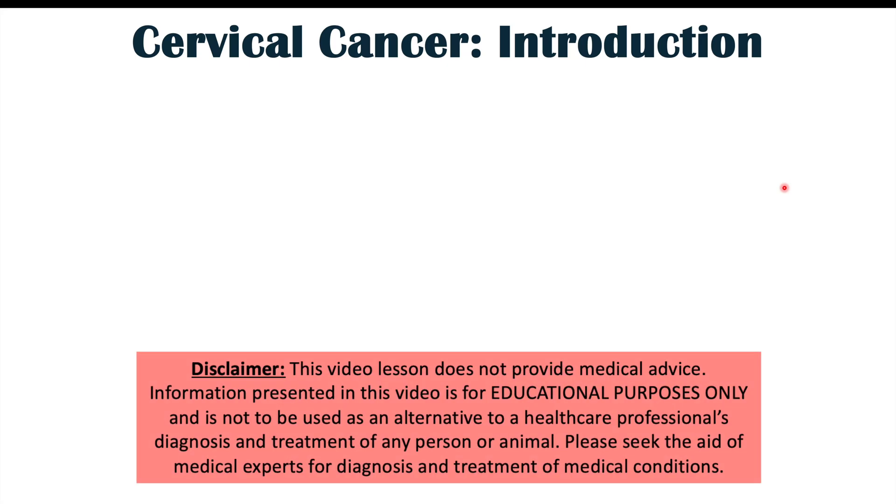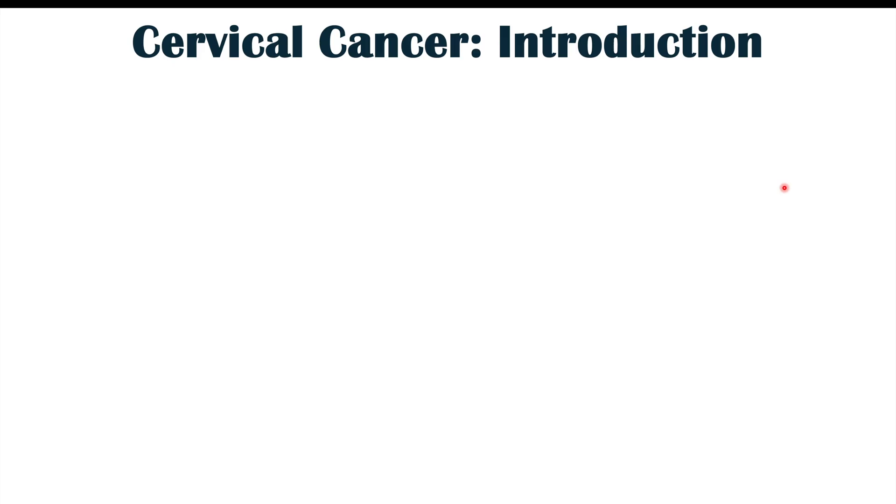There are four different skin findings that are associated with cervical cancer. Before we talk about those four different skin findings, let's discuss what cervical cancer is and some of the more common symptoms of this particular cancer.